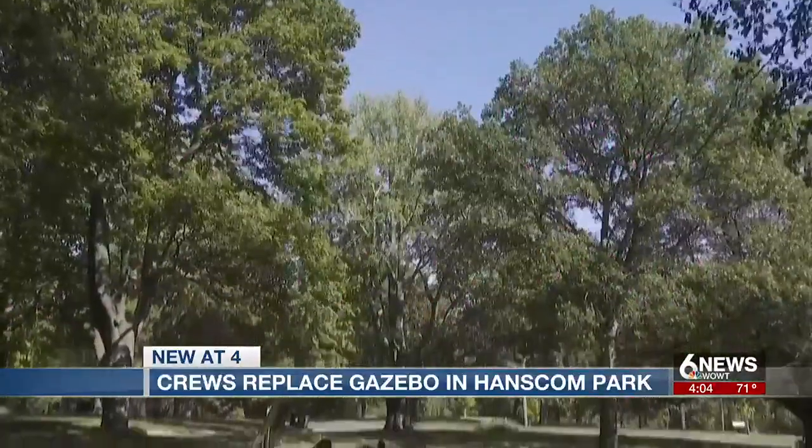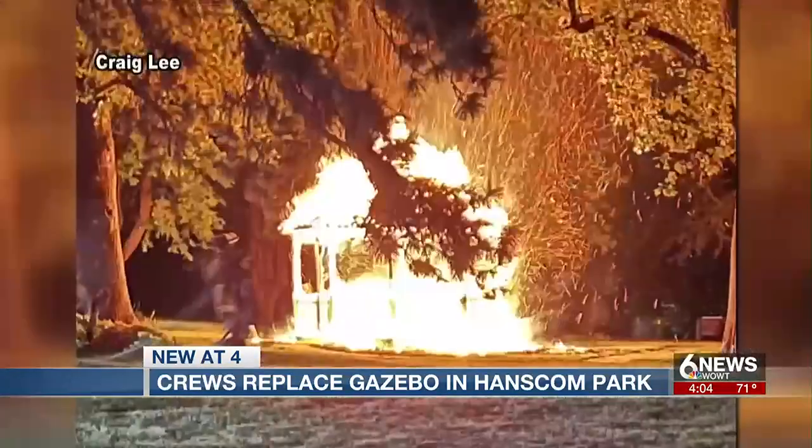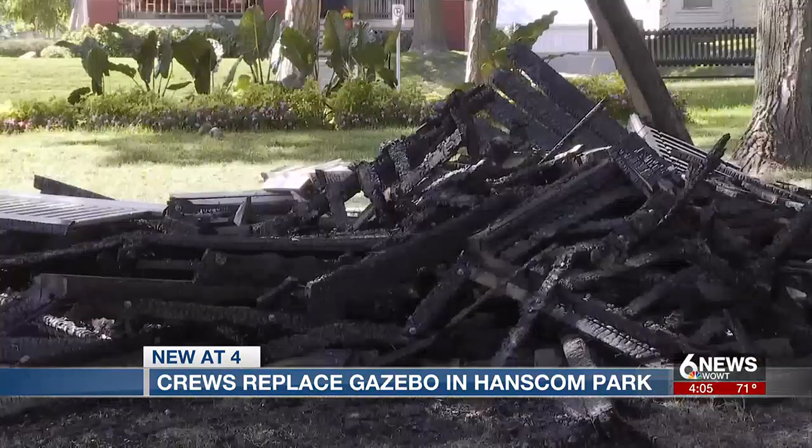That's one reason they were so upset last September. That's when someone set fire to the gazebo in Hanscom Park. The criminal act totally destroyed the gazebo.